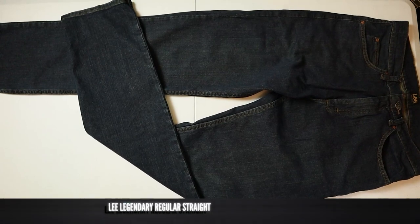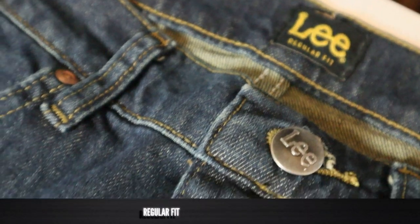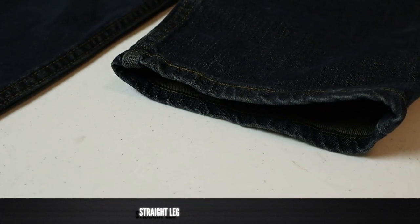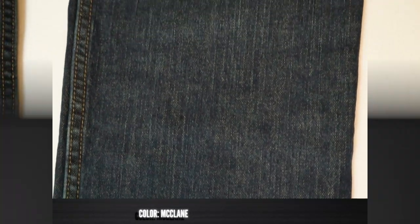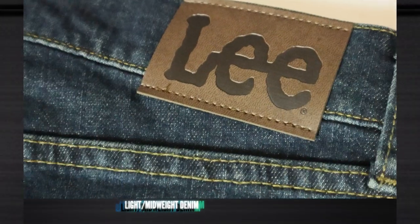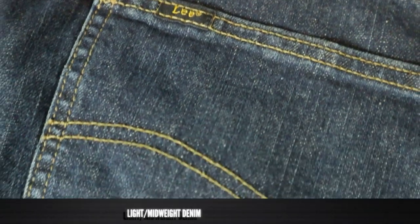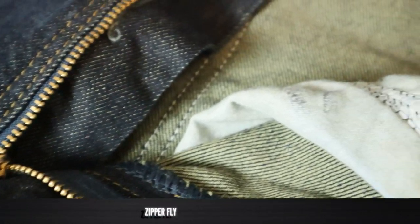These are the men's Legendary regular straight jean from Lee and they are a regular fit with a straight leg. This is the McLean color, so it's a little bit of a darker blue. They are 99% cotton and 1% spandex — or elastane depending on what country you're from. It's a mid-weight denim on the lighter side of the middle weights. It has a YKK zipper fly.